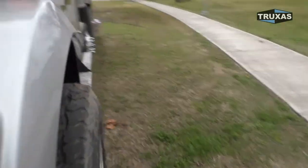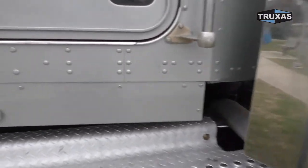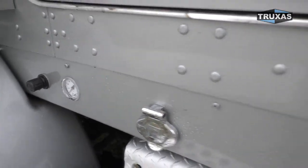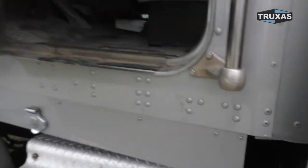This one has the Cummins engine, 18-speed transmission. There's the pressure controls for the lift axle.